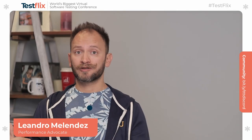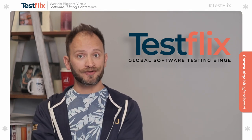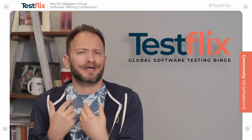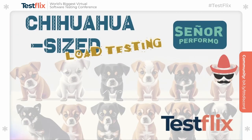Hello, and welcome to TestFlix 2023. It is me, your amigo, Leandro, also known as Señor Performo. And today, I'm going to talk to you about a very cute, tiny, and beautiful topic. We're going to talk about chihuahua-sized load testing.